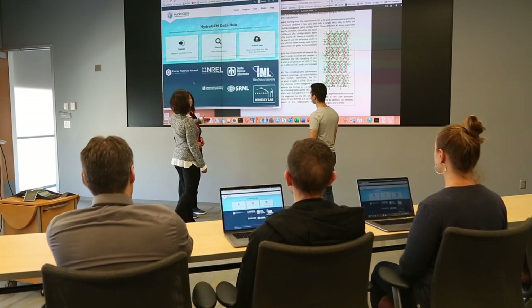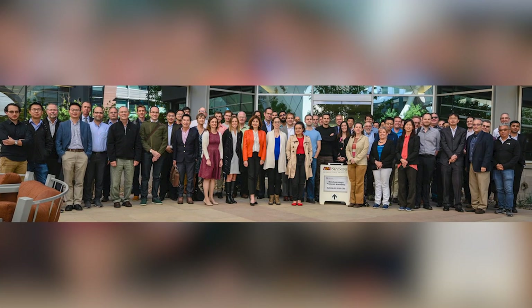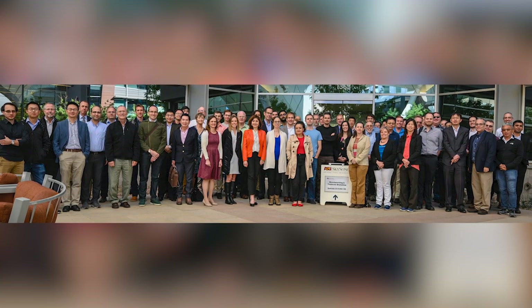One thing the Hydrogen Data Hub is built for is to enable collaboration and the sharing of hydrogen materials data with the public. The guidance and vision from DOE and the opportunity to direct our energy, knowledge, and resources — and their resources too, because it's public resources — into solving this problem, I think that can't be understated.